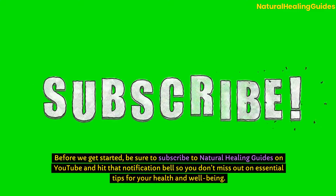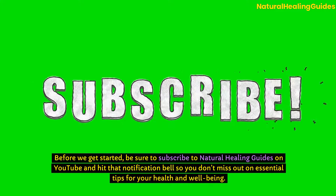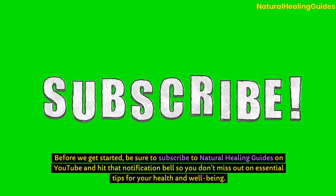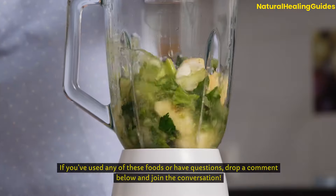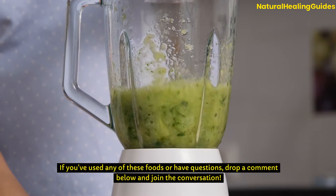Before we get started, be sure to subscribe to Natural Healing Guides on YouTube and hit that notification bell so you don't miss out on essential tips for your health and well-being. If you've used any of these foods or have questions, drop a comment below and join the conversation.